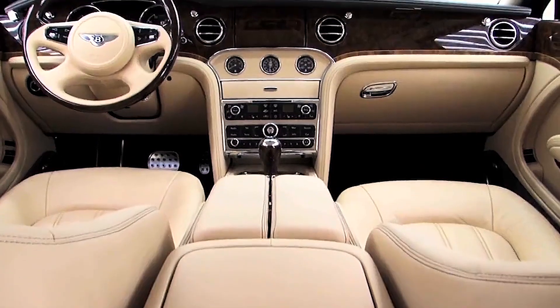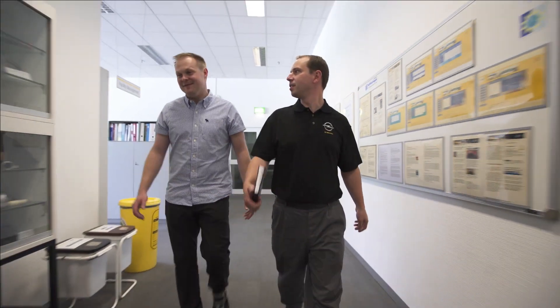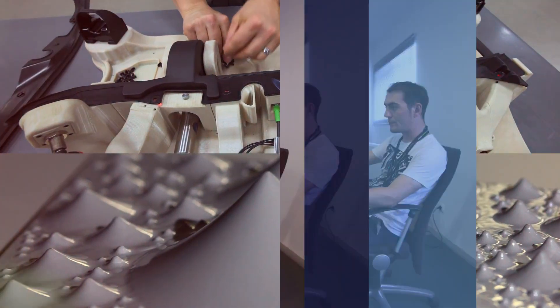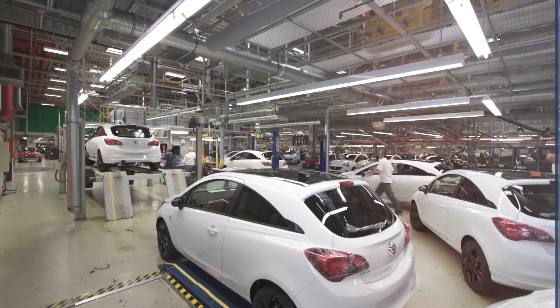Stratasys is shaping more than tomorrow's automobiles. We are helping shape the innovation, creativity and manufacturing capabilities of those who drive the industry forward.